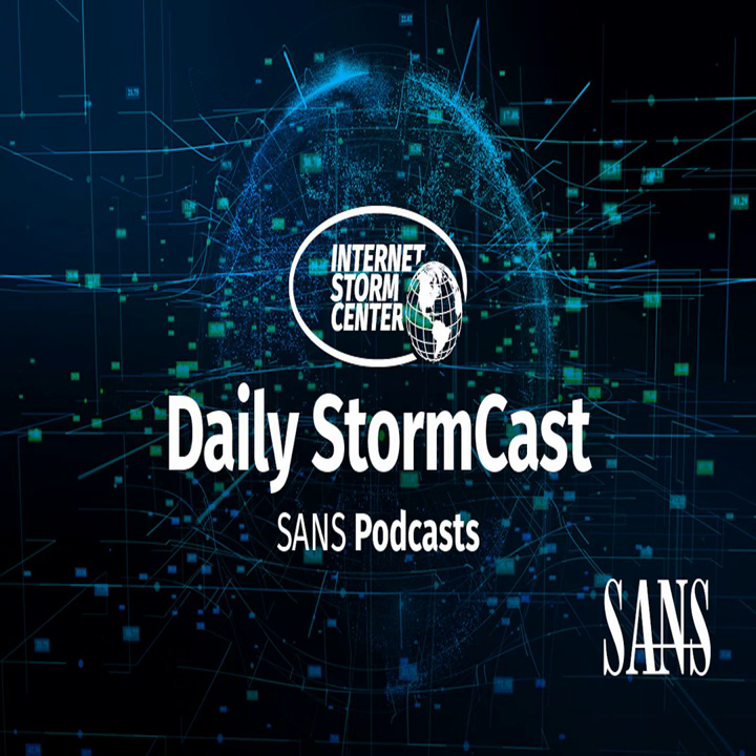Hello and welcome to the Wednesday, November 29th, 2023 edition of the SANS Internet Storm Center Stormcast. My name is Johannes Ulrich and today I'm recording from Jacksonville, Florida.